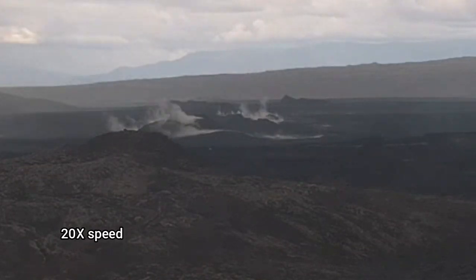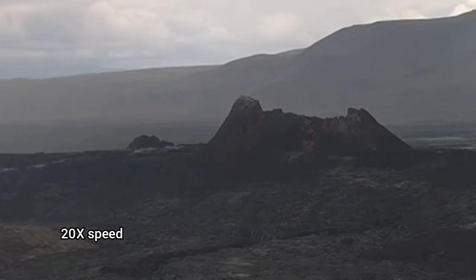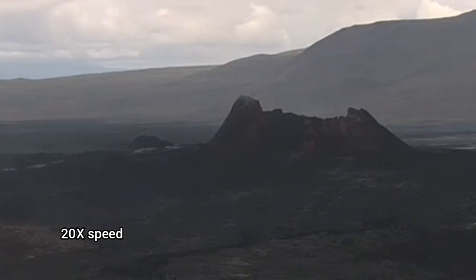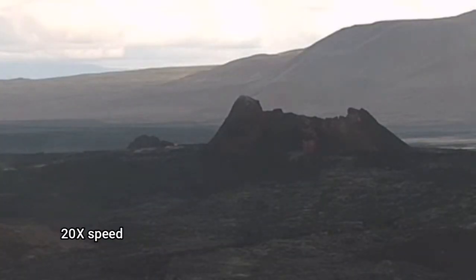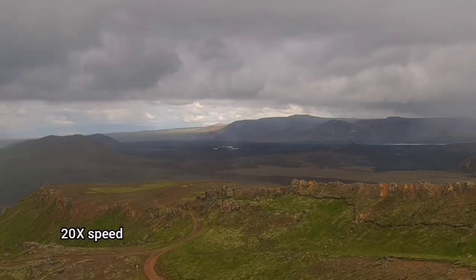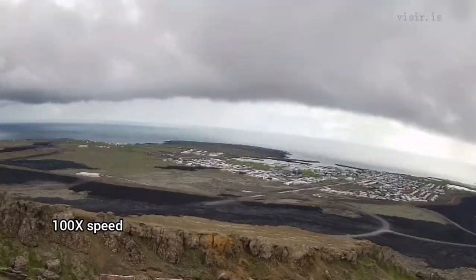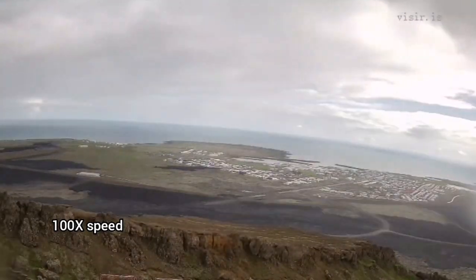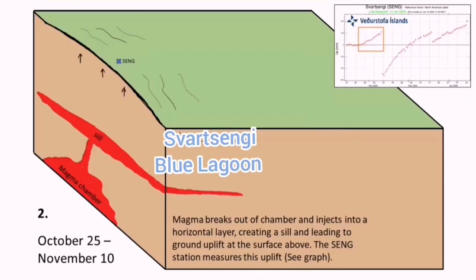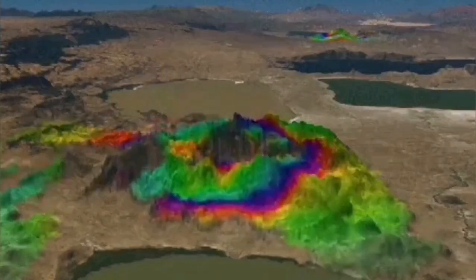We can see that the previous location of eruptions is now having a lot of steam over the past few weeks — it was almost always like that. We are also seeing the Keilir volcano crater. On the surface, probably we are not seeing much, but at depth the magma is being added, uplifting the land and shrinking in some other direction.